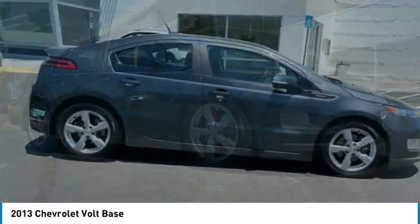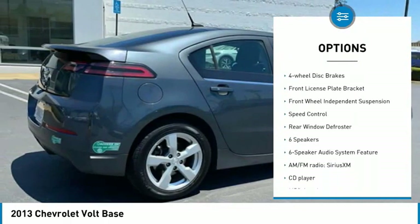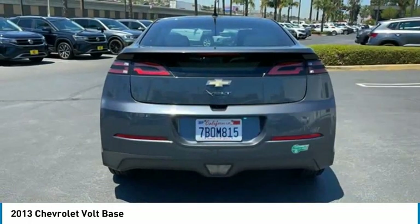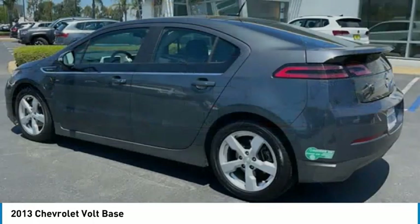Here are some of this vehicle's great options: electronic stability control, alloy wheels, brake assist, traction control, remote keyless entry, four-wheel disc brakes, front license plate bracket, front wheel independent suspension, speed control, and rear window defroster.